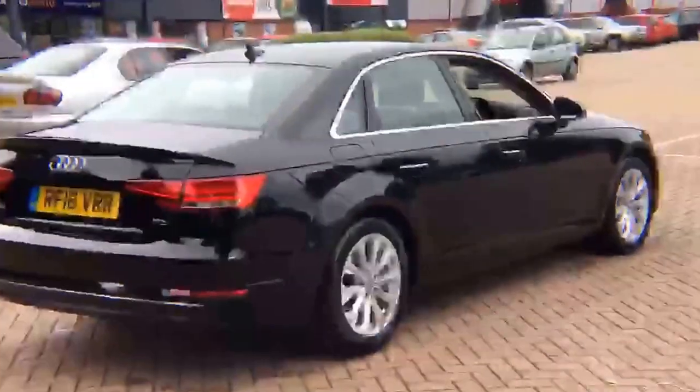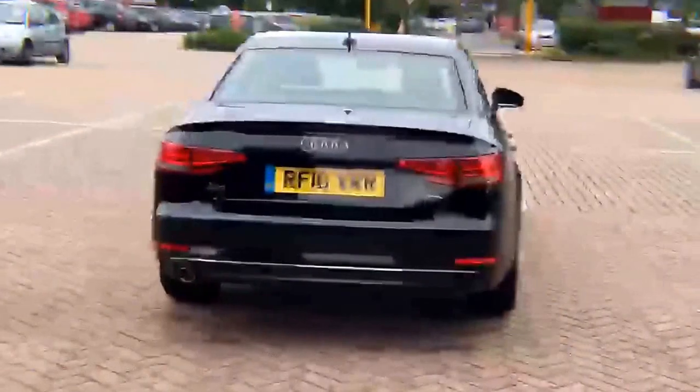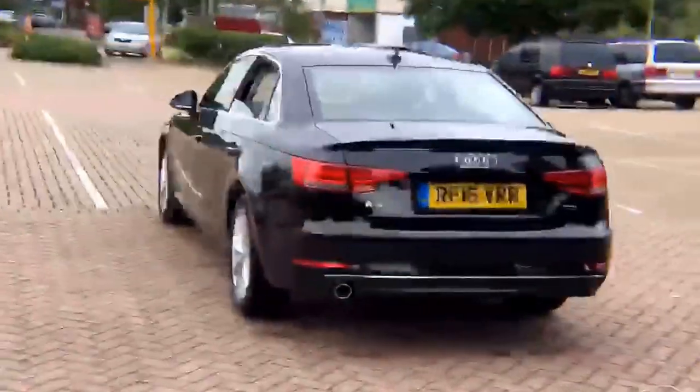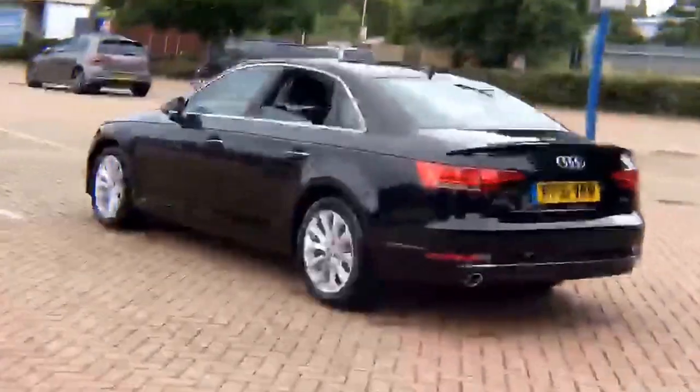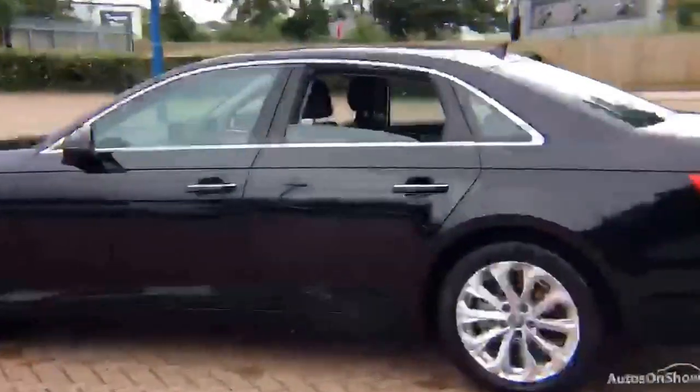Each car is subject to a stringent 145 separate mechanical, interior, and exterior inspections. Only once it has passed all of these will it be moved on to conduct a thorough road test. Any dents, bumps, or scuffs are removed by technicians using state-of-the-art technology.